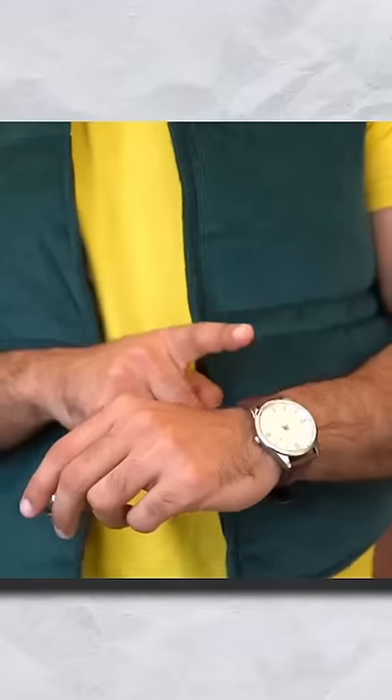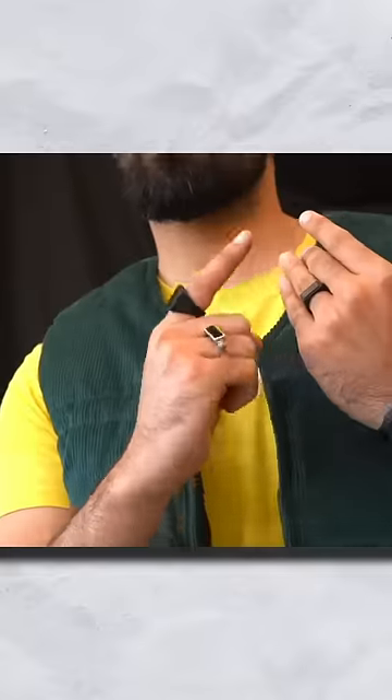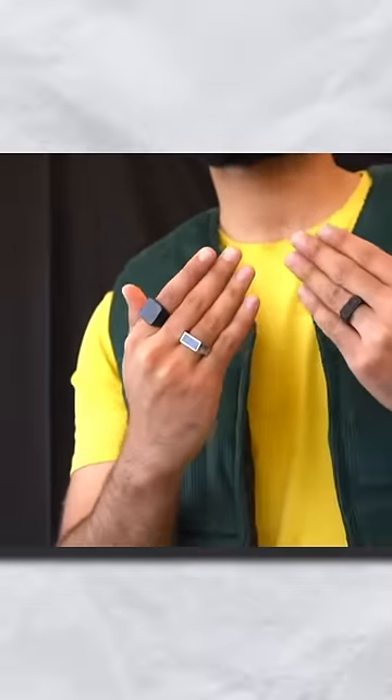It is important to make a balance. If you have a watch on one hand, avoid wearing a ring on that same hand — you can wear the ring on the other hand. If you have a stack of multiple rings, then on the watch hand you can go for multiple chunky rings.